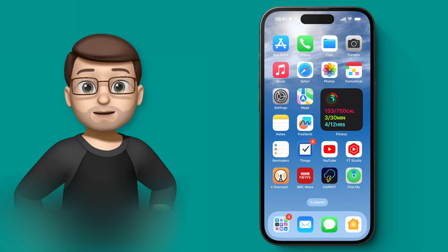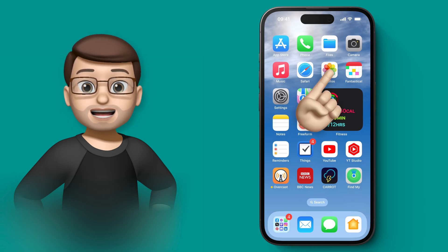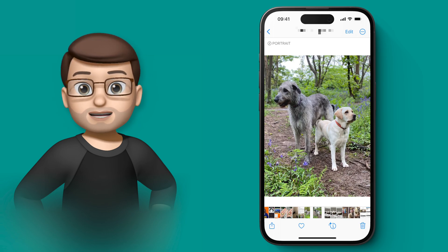Being able to recognise and tag people in your photos has been a really helpful feature in iOS over the years, and now with iOS 17 you can tag your pets as well, which means that you can search for a picture of your dog and your mum at the beach together and it will find it for you. It's really clever.